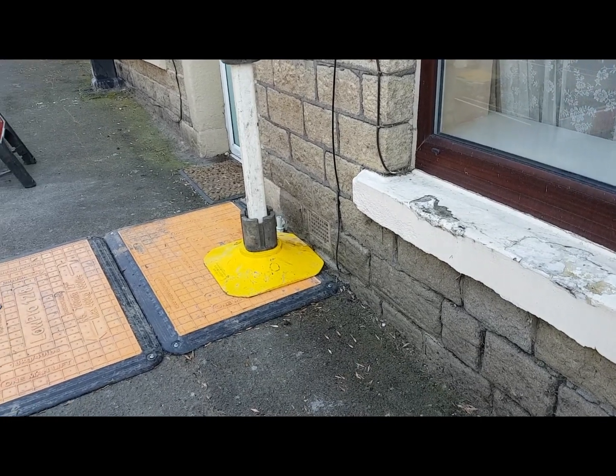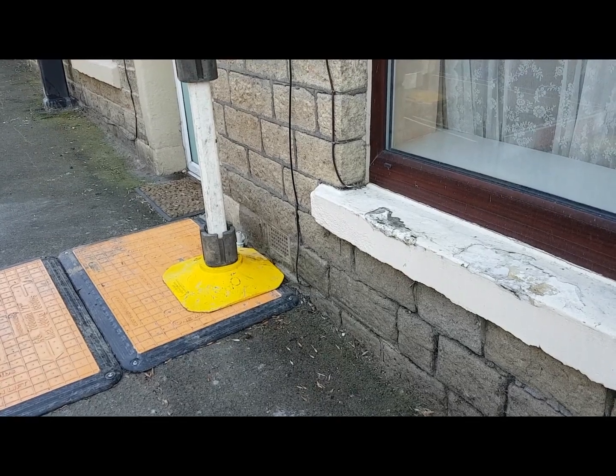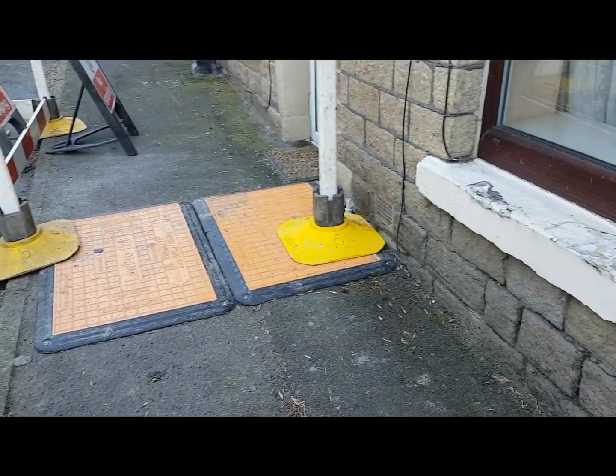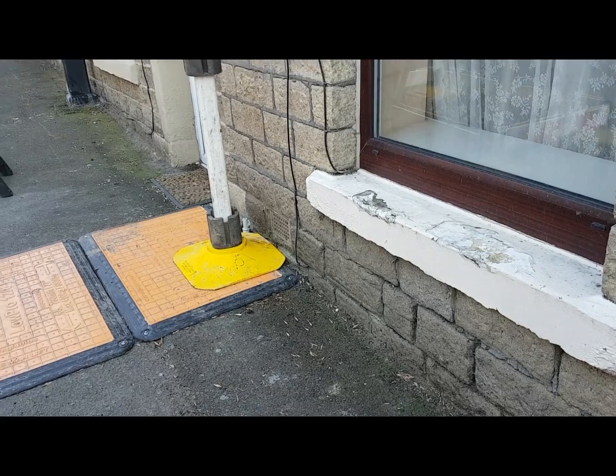If you're ever in a situation like this and you smell gas, I'd encourage you to do the same thing. It's good to see this situation where you do get a gas leak on the other side of the meter. It's quite rare, but it happens.